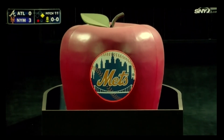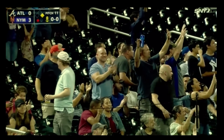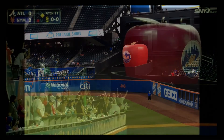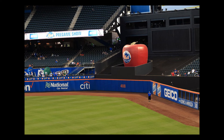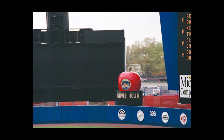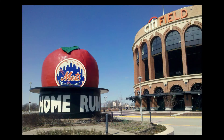It's been a staple for New York Mets fans since 1980: a big apple rises out of a large hat beyond the centerfield wall at Citi Field and lights up to convey another Flushing homer. Measuring 16.5 feet high by 18 feet wide, it continues the tradition of Shea Stadium's favorite fruit. The original is on display outside of the current ballpark.